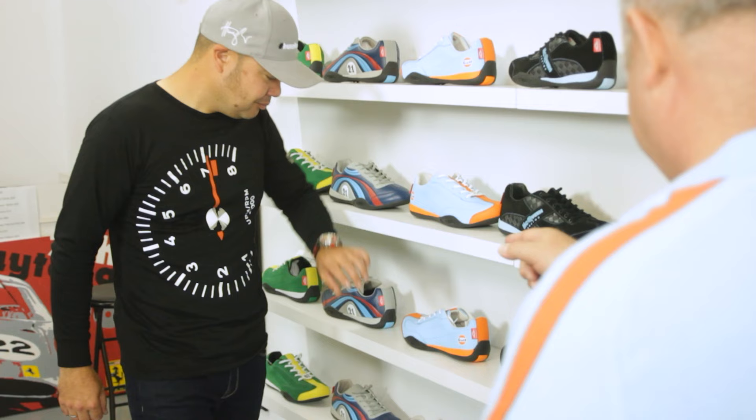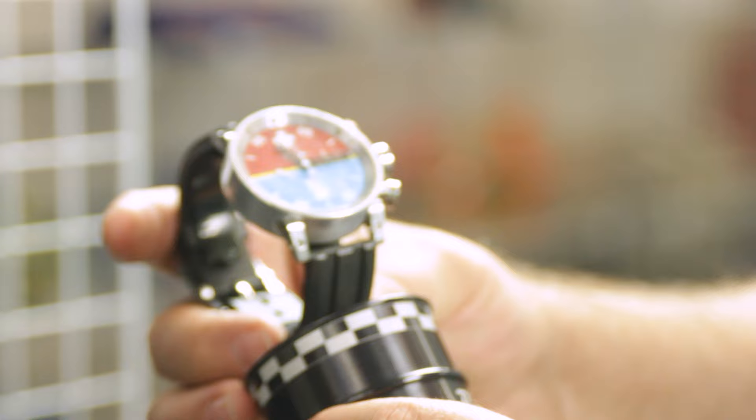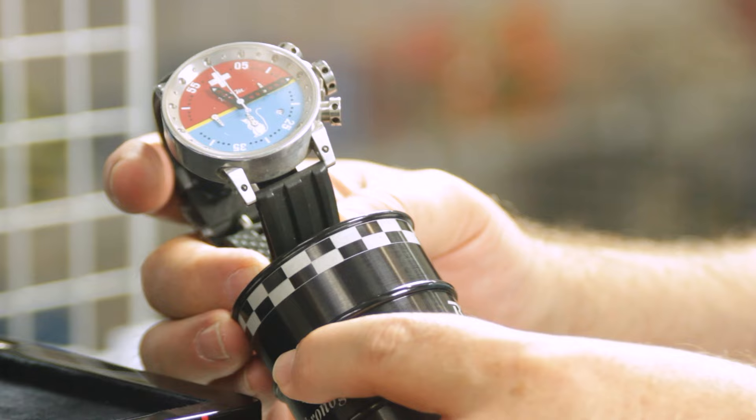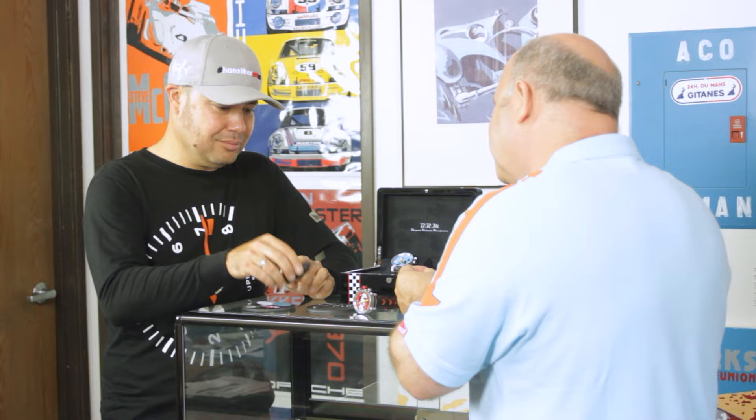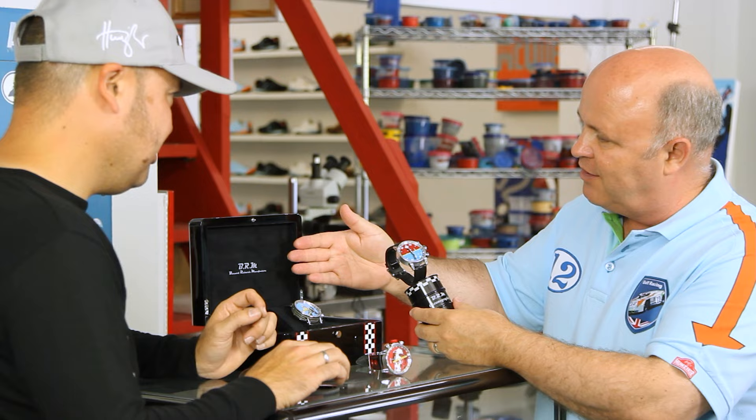Mark transitions to Nick's watch collaboration, noticing the watch on Nick's wrist. Nick reveals he hand-paints the watch dials under a microscope, using a brush modified down to just three squirrel hairs — four gives too much paint, two can't release the paint. Mark is blown away and they move to examine the watches more closely.